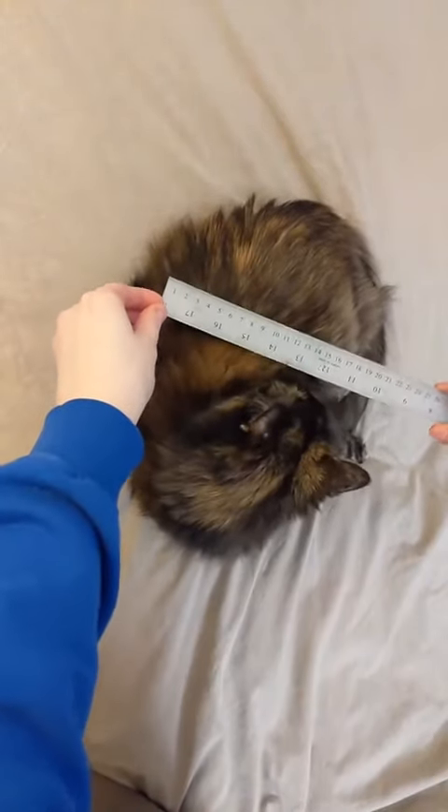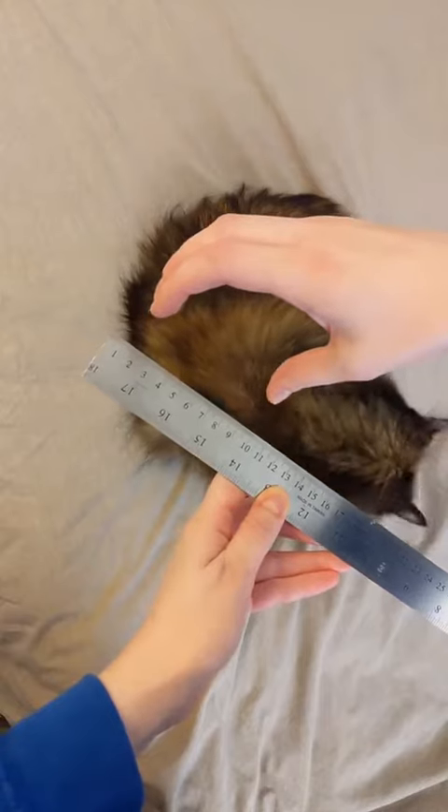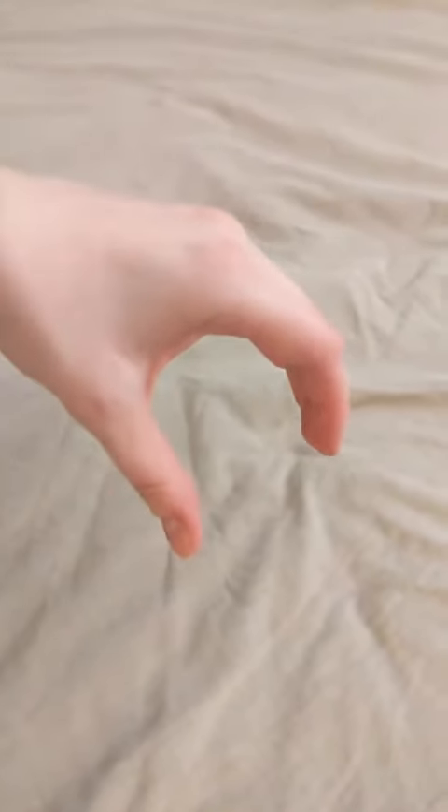First, I would recommend having a saddle custom-built to your cat's measurements. However, if you are just getting started and you don't want to invest in professional supplies yet, a one-size-fits-all saddle is fine.